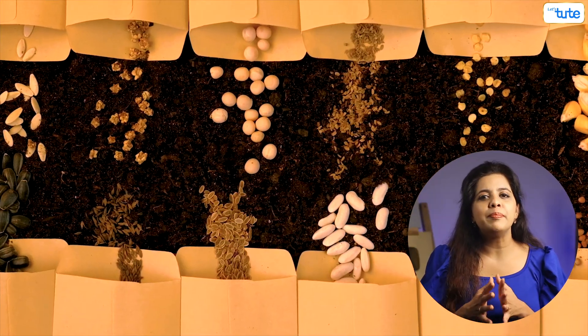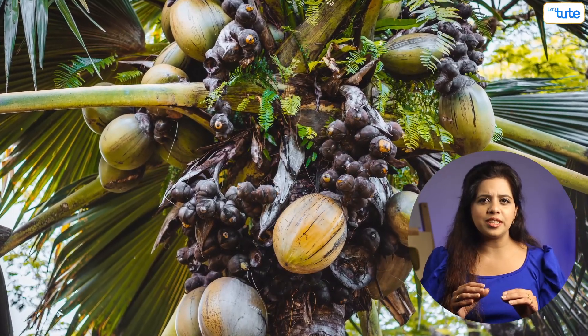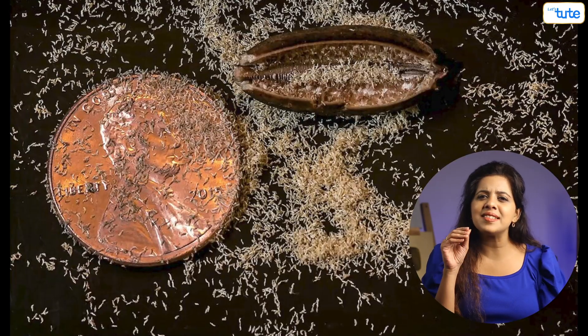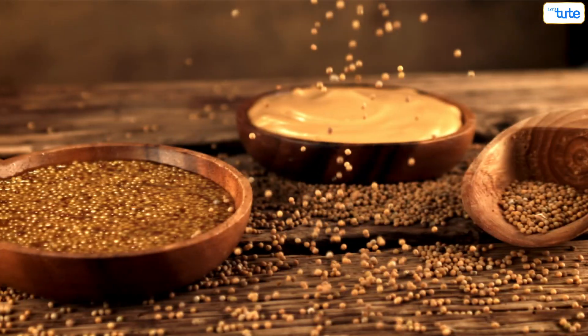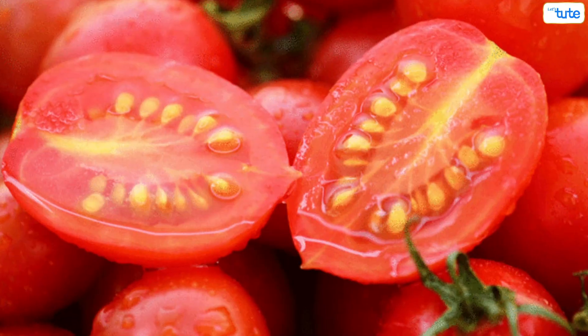The double coconut, or coco de mer, produces the largest seeds in the world, and the orchid flower has the smallest seeds in the world. The strawberry is the only fruit with its seeds on the outside. Apart from this exception, you've likely seen seeds like mustard seeds, wheat, rice, corn, tomato seeds, mango seed, and many more.